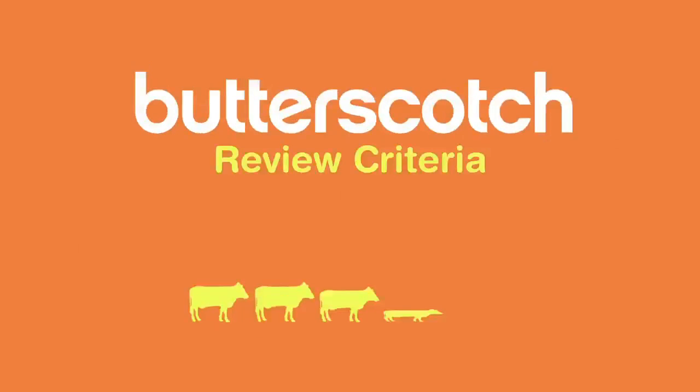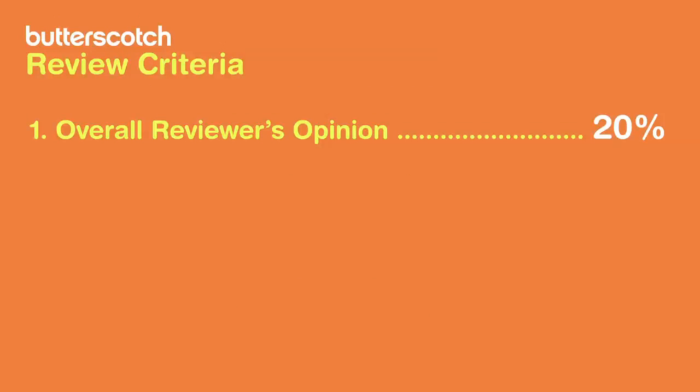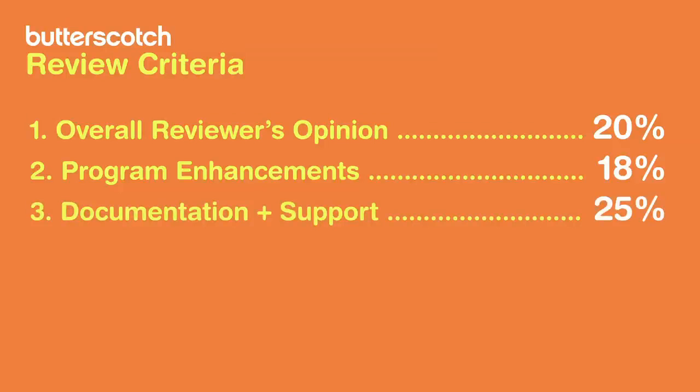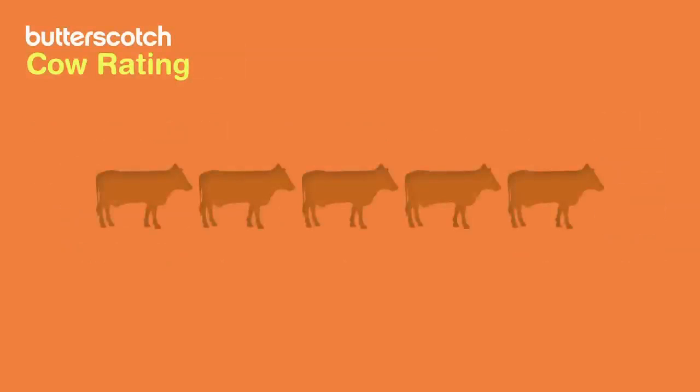This product was reviewed by Butterscotch.com using the 2cows rating system. The rating guide focuses on four key areas: first, the reviewer's overall opinion worth 20%; second, program enhancements worth 18%; third, documentation and support worth 25%; and the most important factor is usability, worth 37% of the overall score. This results in a cow rating out of five.